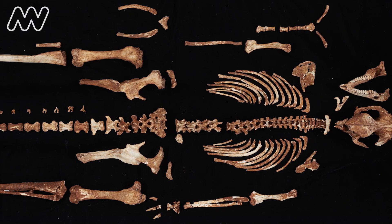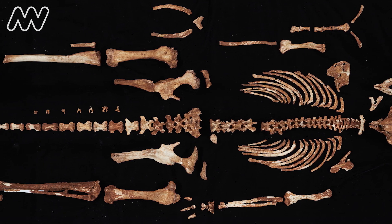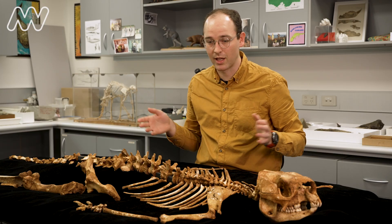This skeleton is the most complete fossil that has ever been collected from a Victorian cave. And I think that the quality of preservation makes it one of the finest examples of Cymostenurus occidentalis that's ever been found.